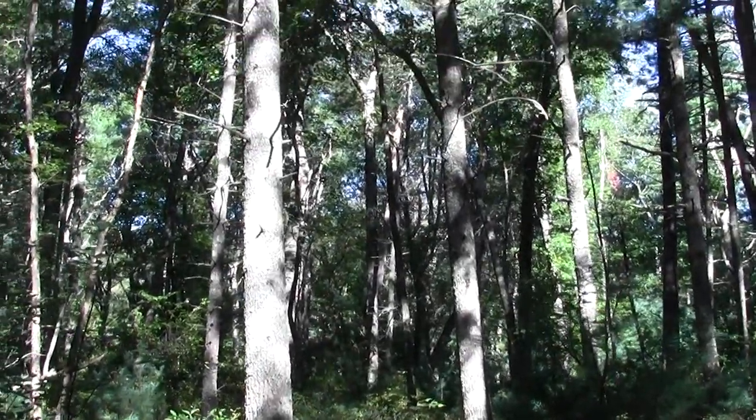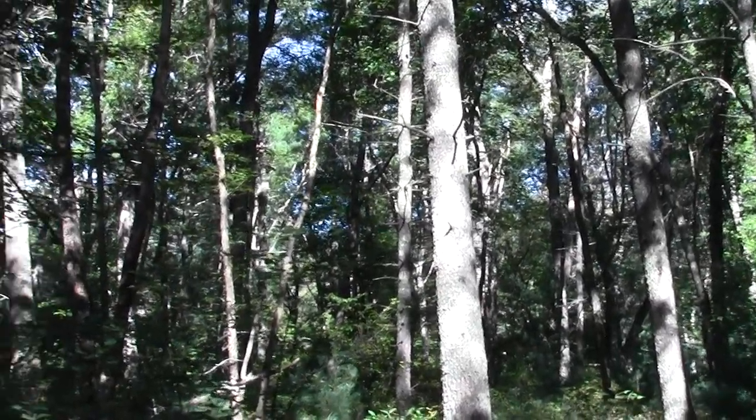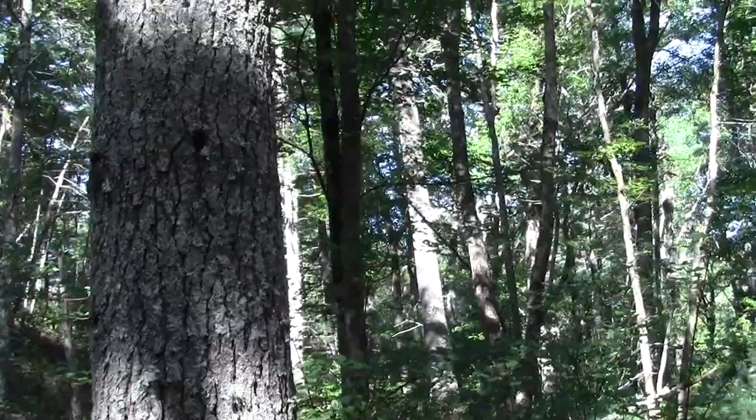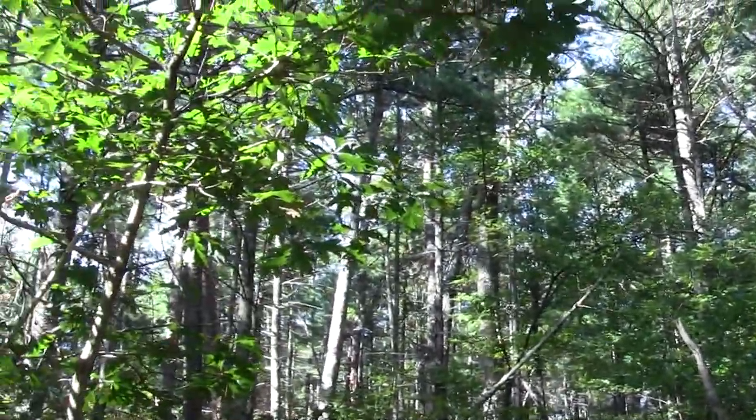We went through an interesting little curly-cue section, like the grain of curly maple, descending from this upland.